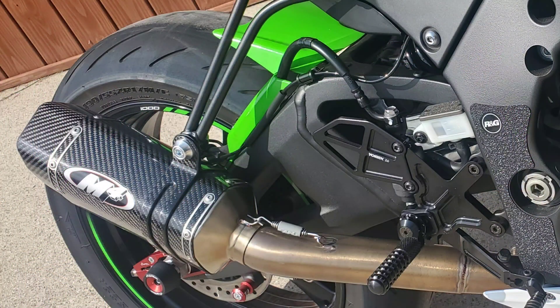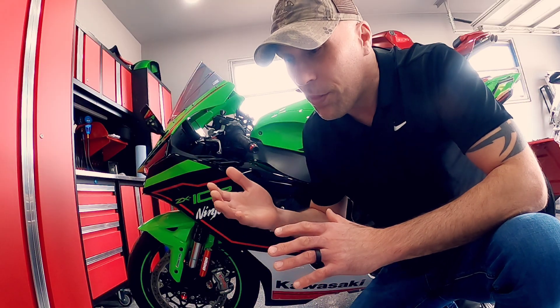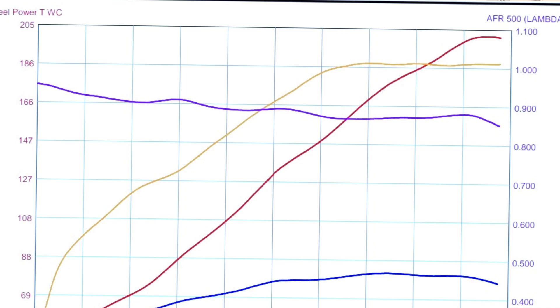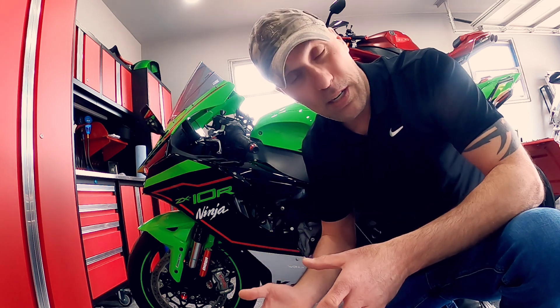I took this bike in after installing an M4 Carbon Tech 1 full exhaust system and putting a Sprint P08 air filter in the bike. The bike tuned well with Woolwich software where I made over 200 horsepower — smooth, linear power — and I was really happy with the ultimate numbers the bike made for both horsepower and torque.